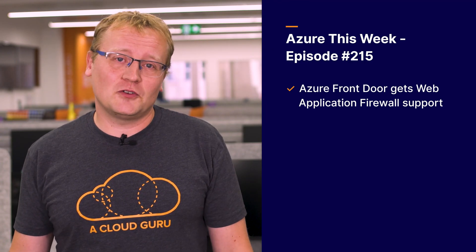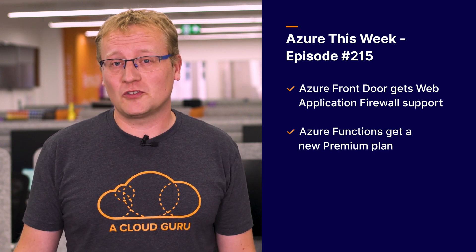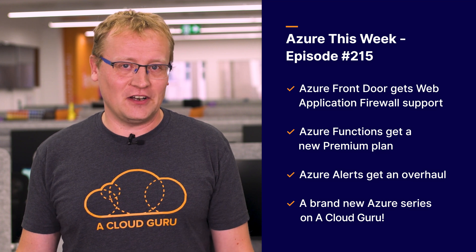Today on the show: Azure Front Door gets web application firewall support, Azure Functions gets a new premium plan for more serverless action, Azure Alerts gets an overhaul, and we have a brand new Azure series starting on A Cloud Guru — more on that later. You're watching Azure This Week, the show made real by Santa's Workshop in the off season.